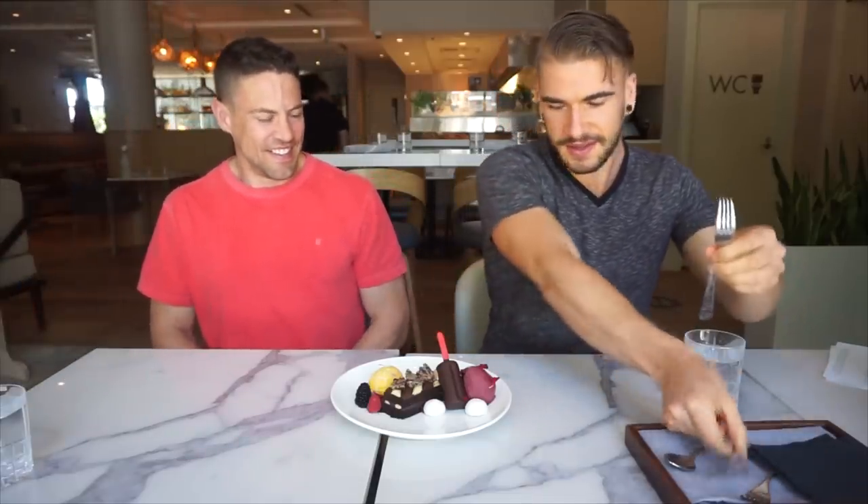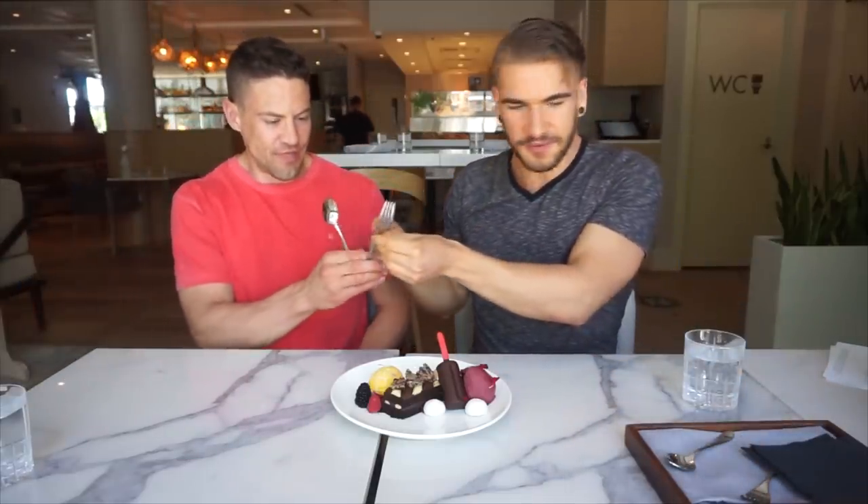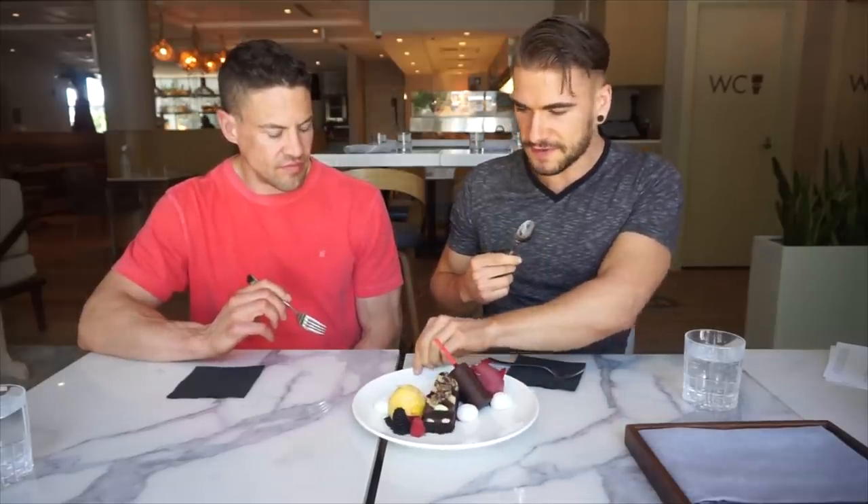Do you guys have candles? Just kidding. Awesome, well thank you so much. These are weapons of mass destruction right here. This looks delicious. I'll start with the sorbet — let's try the mango sorbet first.